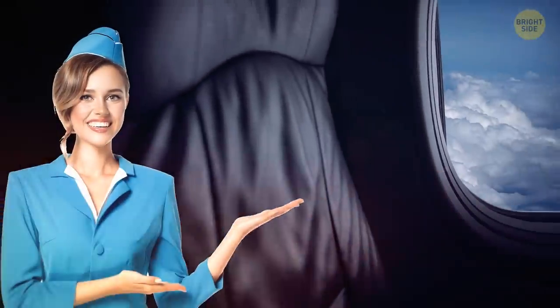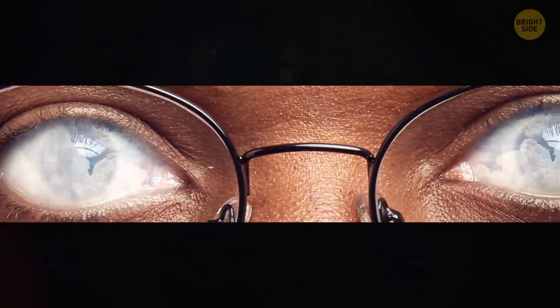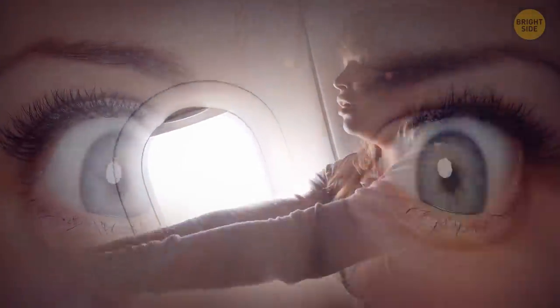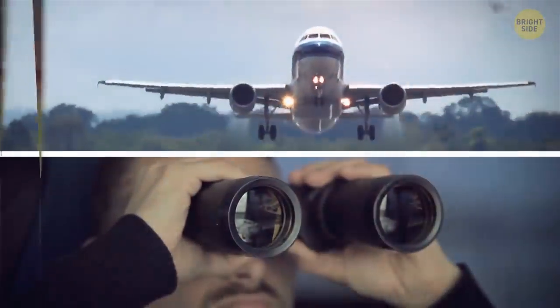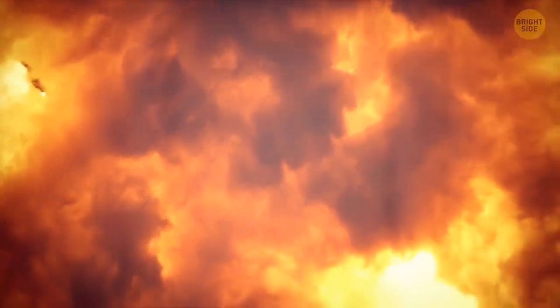It might seem odd that the flight crew cares whether your window shades are up or down. The main reason is so that passengers' eyes can adjust to the outside light — mostly it's just a matter of getting people on and off quickly. But in an emergency, the last thing they want is people stopping to blink before evacuating. Another reason for shades to stay up during takeoff or landing is for the ground crew to see if there's any trouble on board. For example, if there's a fire in the cabin, the ground crew will immediately notice it. If the shades are down, they might lose precious time needed to rescue the passengers and crew.